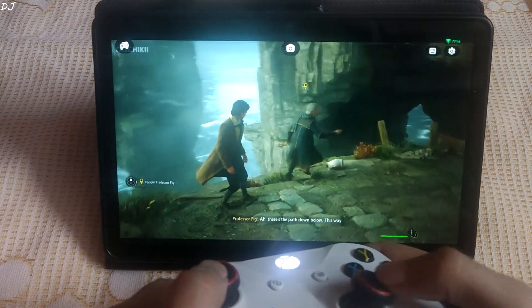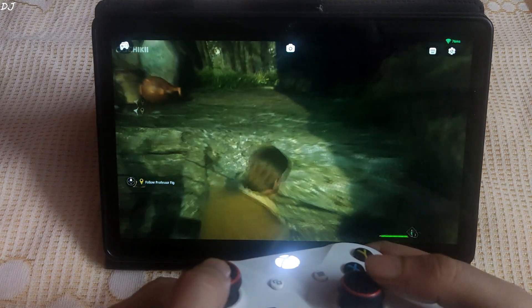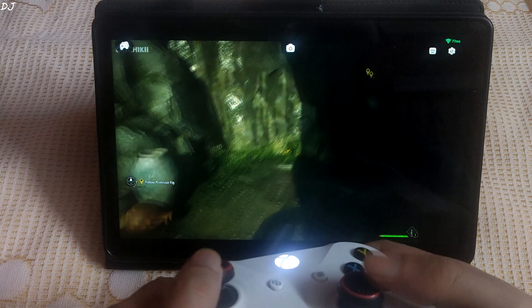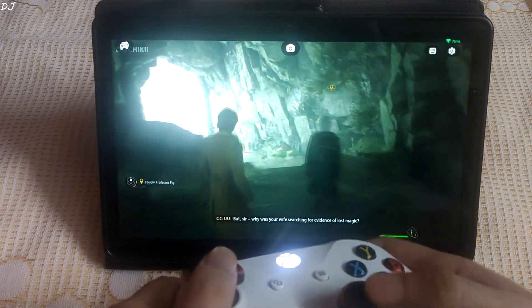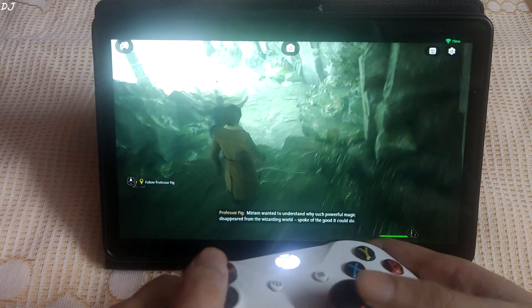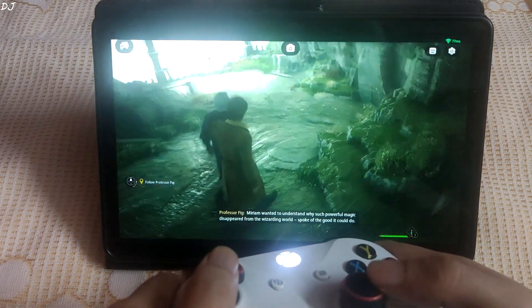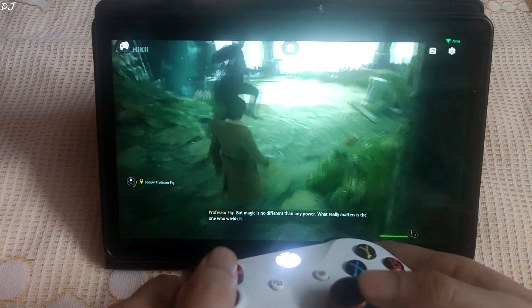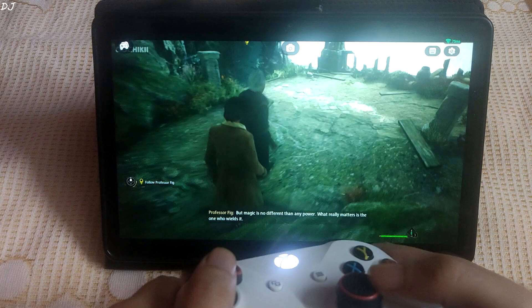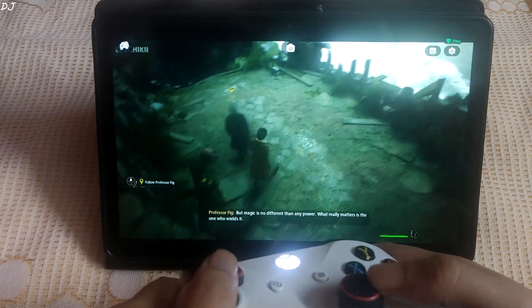There's the path down below — this way! 'But sir, why was your wife searching for evidence of lost magic?' 'Miriam wanted to understand why such powerful magic disappeared from the wizarding world. She spoke of the good it could do. But magic is no different than any power — what really matters is the one who wields it.'